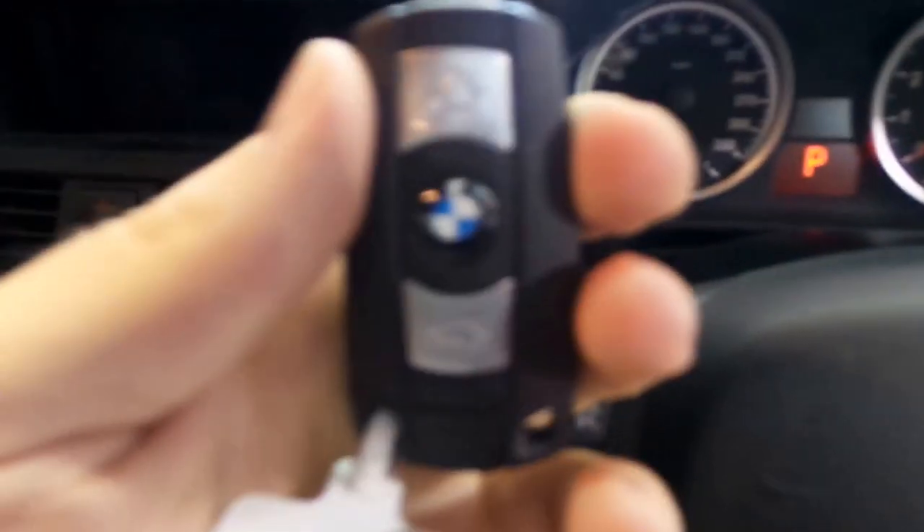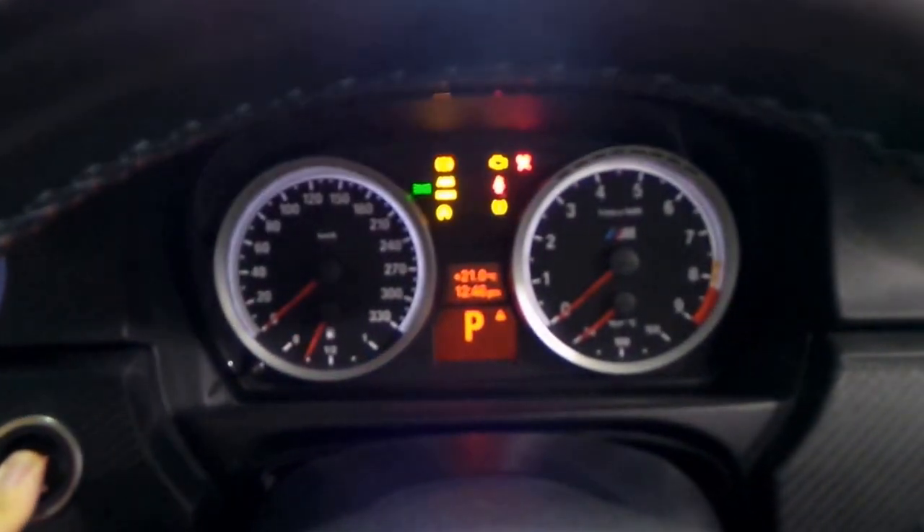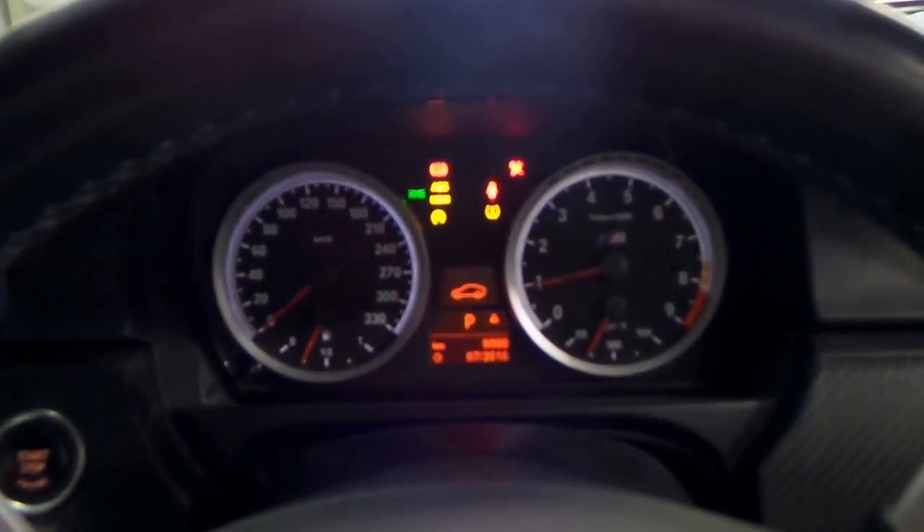Stepping in — beautiful bolstering on the seats. M gauges. Simply push this in the hole, put your foot on the brake and push the button to start. She fires right to life.